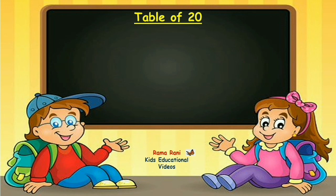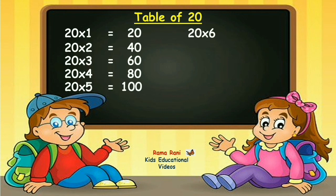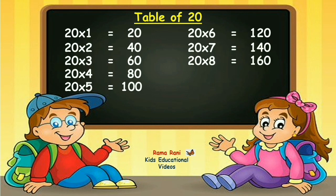20 ones are 20. 20 twos are 40. 20 sevens are 140. 20 eights are 160. 20 nines are 180. 20 tens are 200.